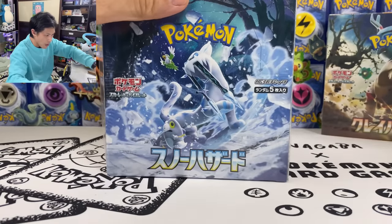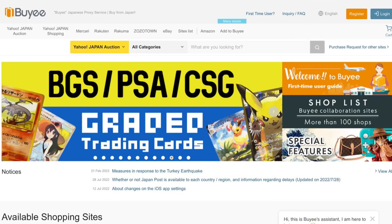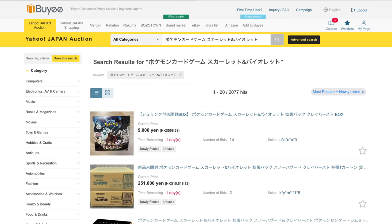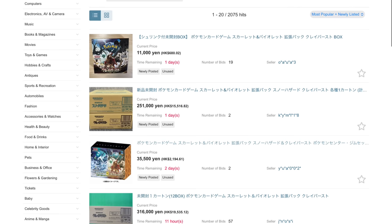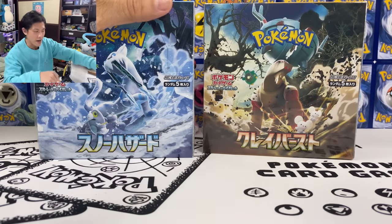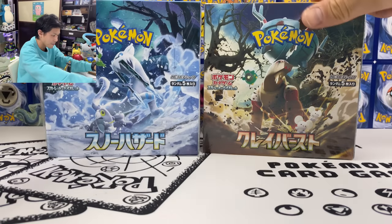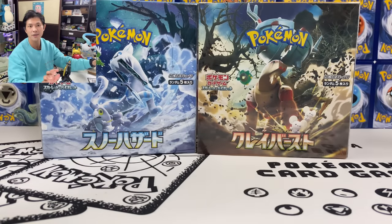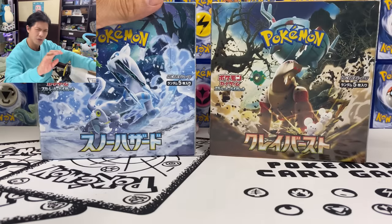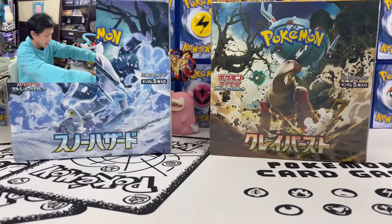Let's open Snow Hazard first. But before we start, let's talk about our sponsor for today, which is Spie. Spie is a Japanese proxy service company that allows you to buy anything from Japan. They also have this set for sale, including the promo box and the giant one with the deck box and sleeves. They've sent me a first-time user coupon link. After you buy an item, the seller sends it to their warehouse, and then you choose the shipping method — usually takes around seven days. Check out the link below.